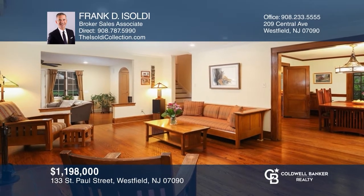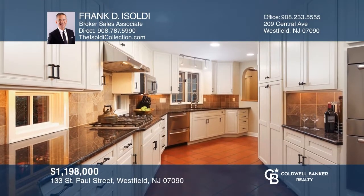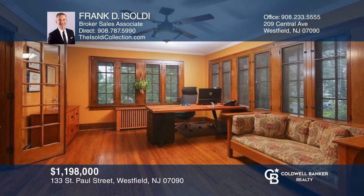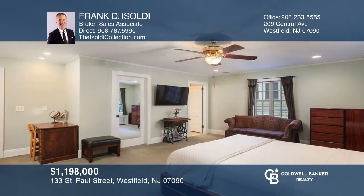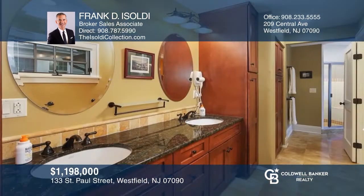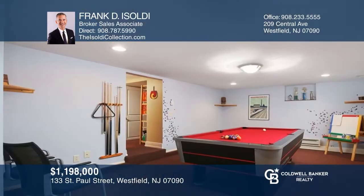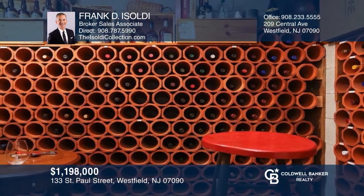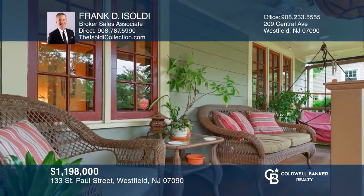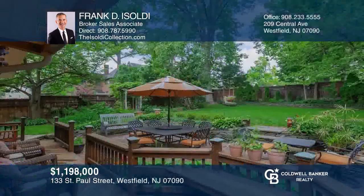Recently sold — this award-winning architectural gem is near Westfield's wonderful Mindewaskan Park in vibrant downtown, renovated and expanded in 2007. The first floor enjoys a spacious living room with fireplace, formal dining room, a large study, and an updated kitchen. The second floor hosts three bedrooms and two full baths, including the primary suite with spa-like bathroom. The lower level features a recreation room, billiards room, and wine cellar. Outside, a fabulous open front porch and meticulously maintained yard including a private backyard oasis. Contact Frank D. Isolde for more details.